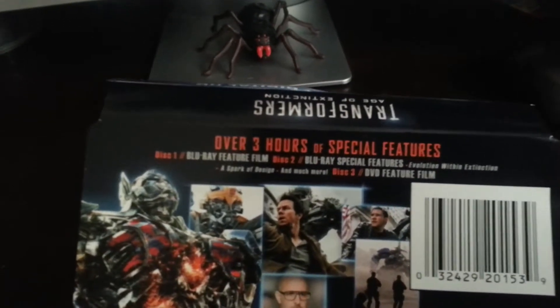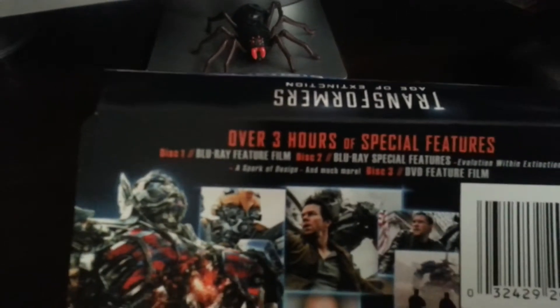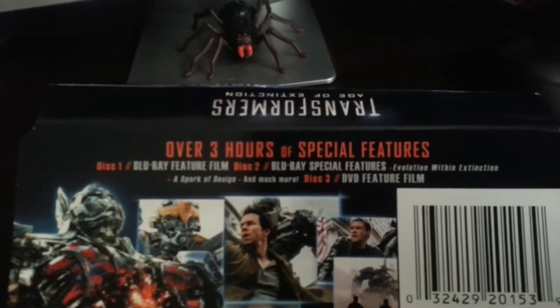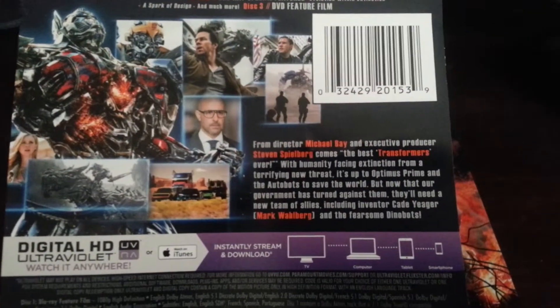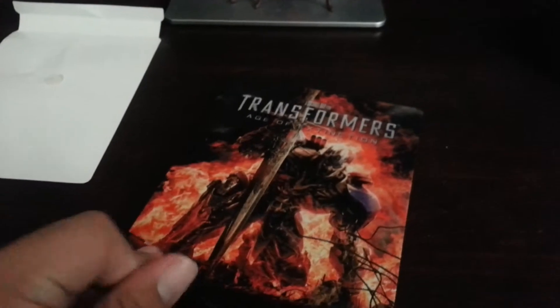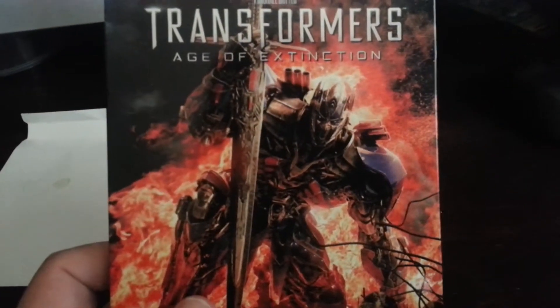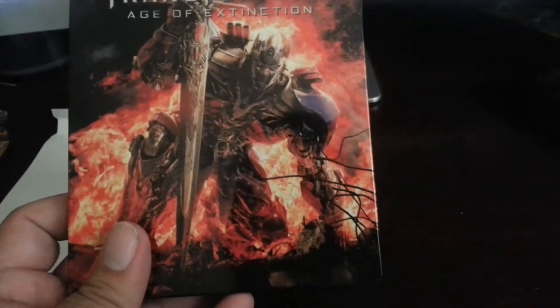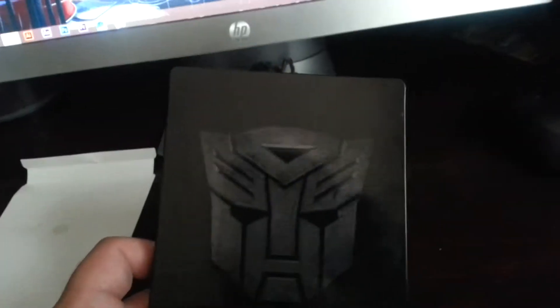The back tells you there's over three hours of special features. Disc one is the Blu-ray film, disc two is the features, and disc three is the 3D film. There's a little synopsis on the movie. The actual packaging — the steel casing — is pretty smooth, nice, feels great. The front has a cool picture of Optimus with fire behind him and a big sword. Transformers: Age of Extinction. On the back there's the Autobots logo — looks pretty cool.